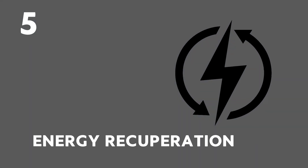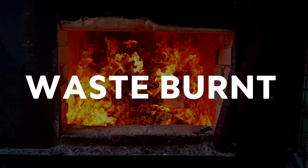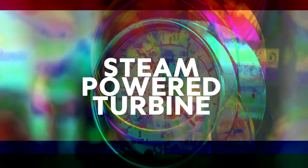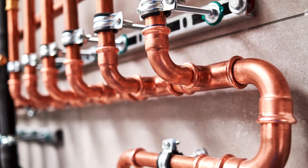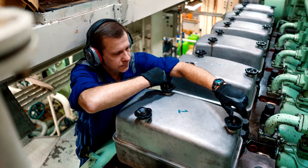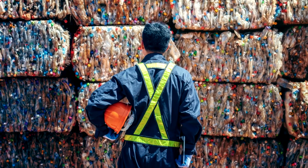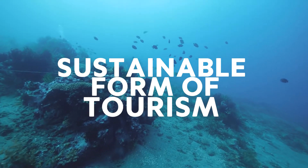Number 5: Energy recuperation. On some cruise ships, the energy from the waste burnt in the incinerators is used to heat a steam-powered turbine that can help power some of the ship's on-board electrics. This steam turbine can also use the waste heat generated by the on-board generators and propulsion engines. Hopefully, these types of technological advancement in the area of renewable energy will enable cruise ship holidays to be a greener and more sustainable form of tourism.